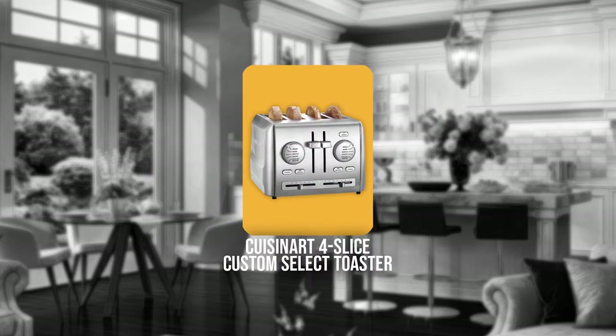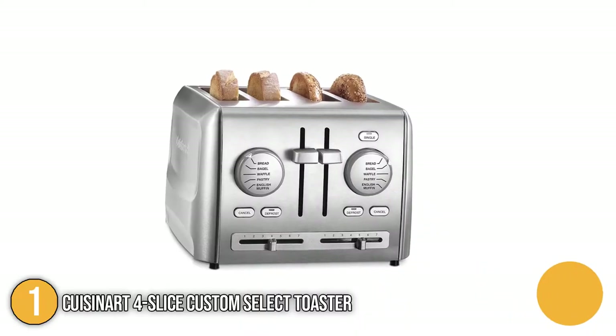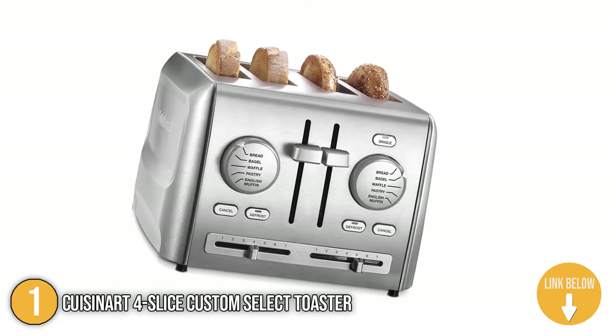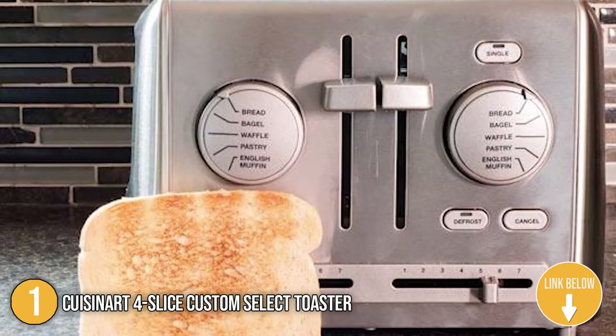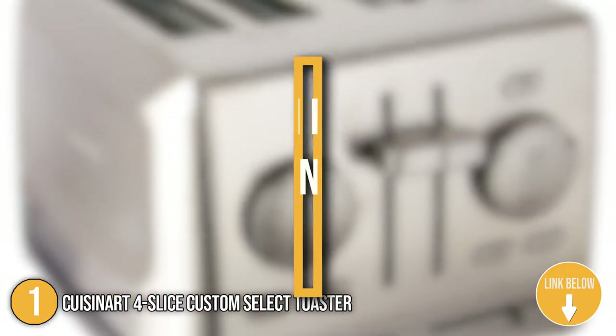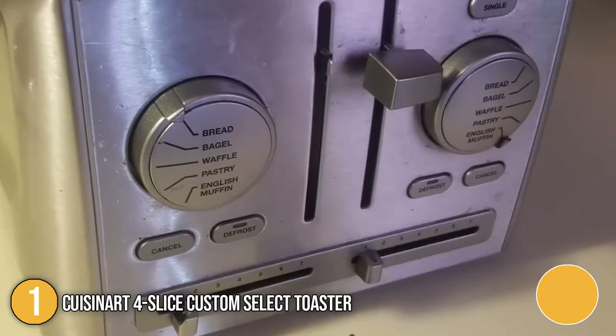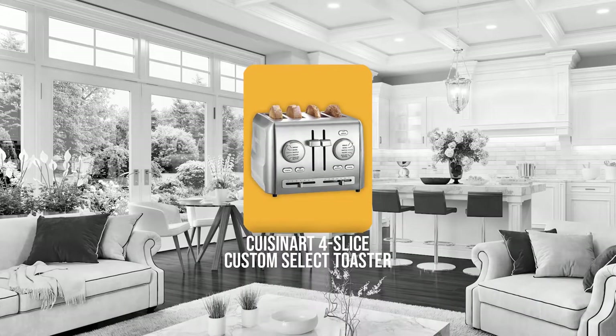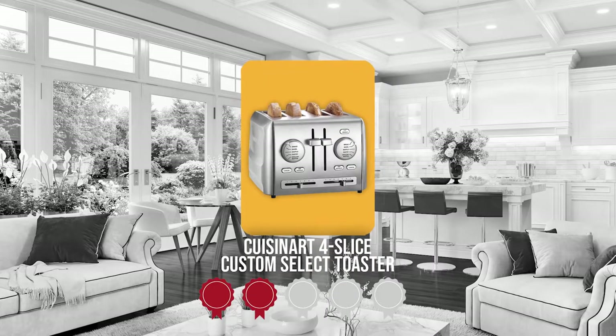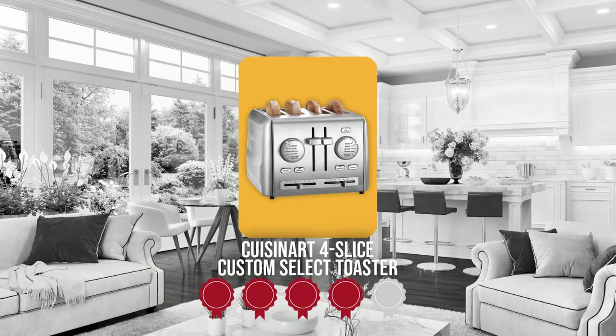The first 4-slice toaster analysis is the Cuisinart 4-slice Custom Select Toaster. With the compact profile of the Cuisinart 4-slice Custom Select Toaster, it will be easier for you to enjoy a bite of your favorite pastry while it is warm. This unit carries a profile that is 8 inches in height and 13 inches in length and width, so it can sit on top of your work desk or kitchen counter conveniently. Trustedshoppingguide.com has awarded the Cuisinart 4-slice Custom Select Toaster a 4-bench rating.